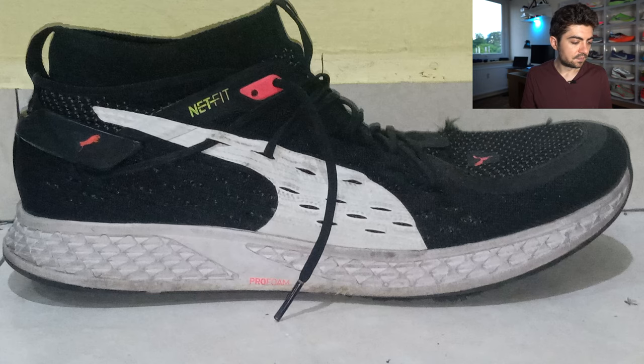Next from Anba we have the Puma Speed 500 Netfit — again a black and white shoe, so nice consistency between the colorways. 240 kilometers from 2019. Anba uses this one as a daily trainer, also for long runs and easy days. He really likes the ability to customize the lacing as he wishes. I'm not familiar with this shoe, but if it's available in your region, Anba's input may be useful for you.